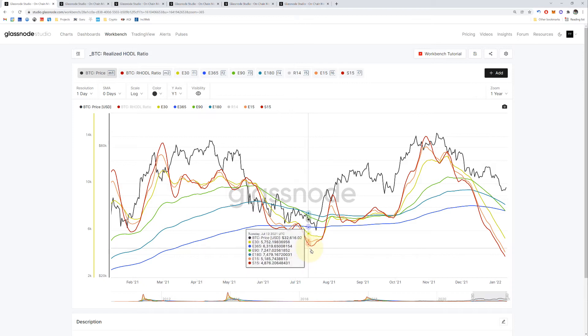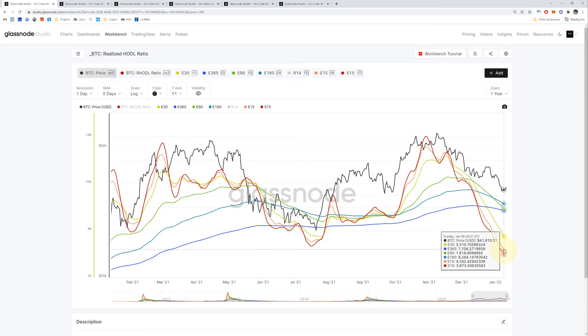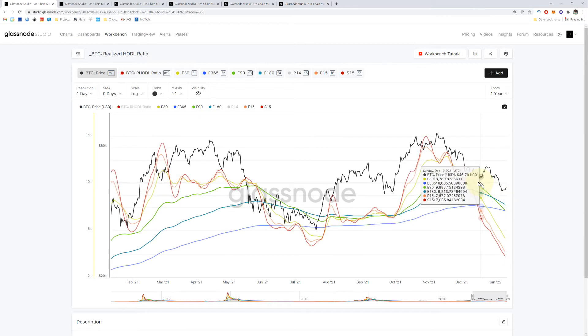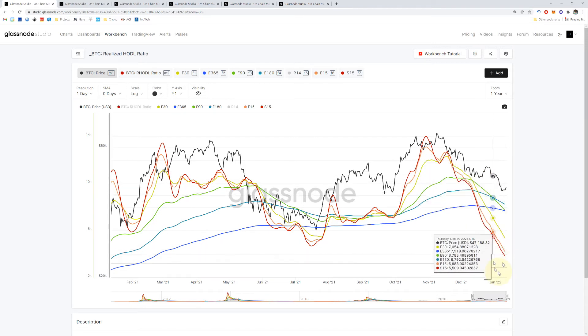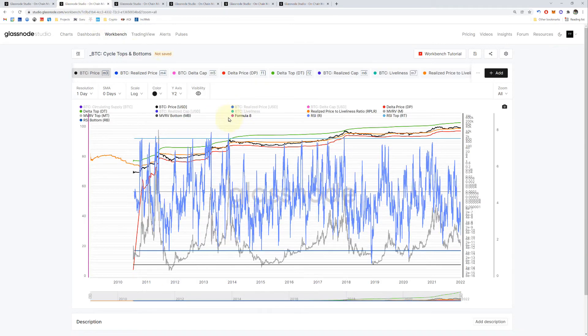Once it starts to turn and makes a curve like the historical examples, that's a good confirmation that we might have reached the bottom and are starting to go up. Even though Bitcoin's price here is already starting to go up, that may not last — it could go up and drop back down. So far the slope is very telling. Let's go to the next chart.